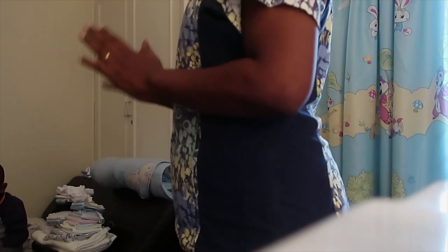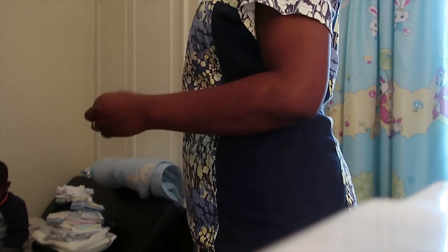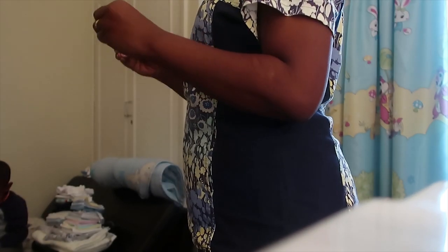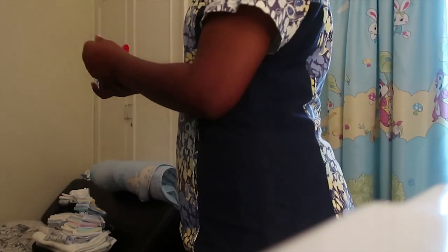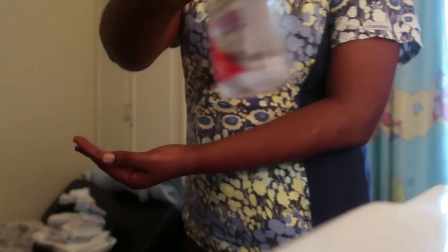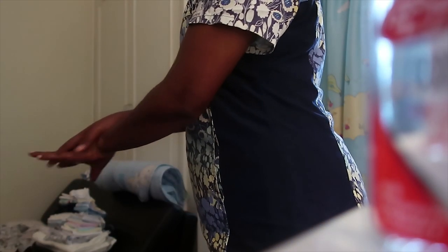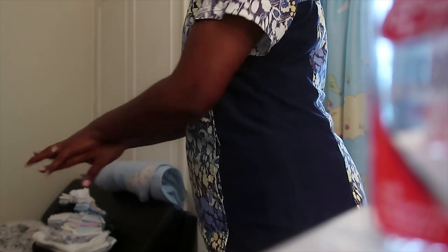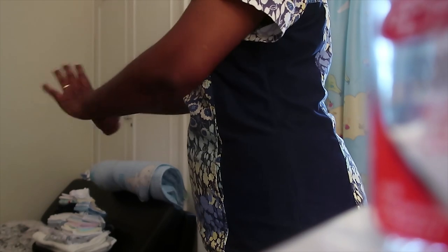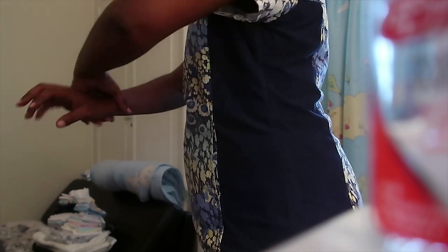Hygiene is very important — it is key in the care of a baby. It's about you, it's about the environment, it's about the baby, the baby's room, everything concerning the baby. You also need a hand sanitizer — it kills most bacteria. Remember to wash between the fingers, behind the hands, and all around thoroughly, then follow up with hand sanitizer.